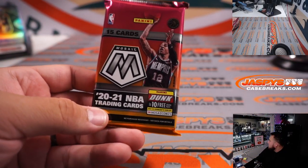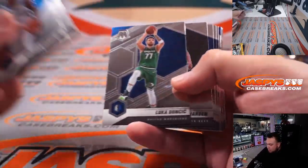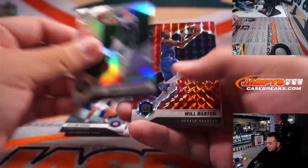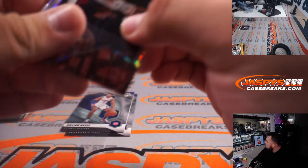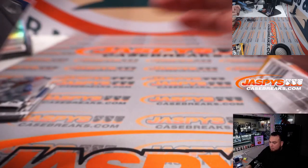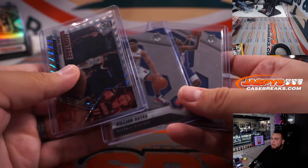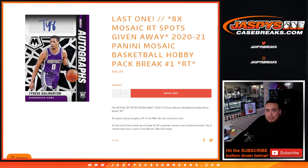Alright, let's do the pack rip now. So it's just 2021. We got a Maxey Rookie, Killian Hayes, a silver Dante DiVincenzo, Will Barton, and a Montage — pretty young. There you go. Nothing super crazy out of the Mosaic Hobby Pack.